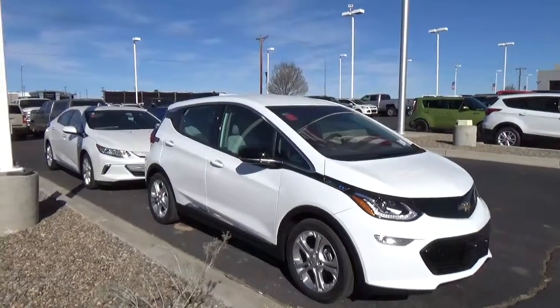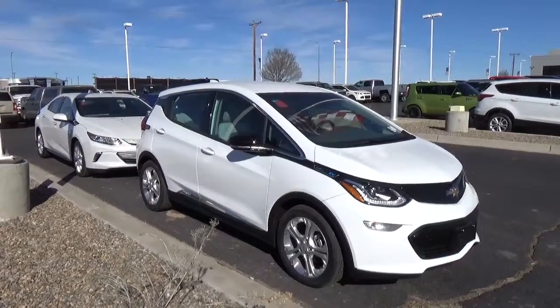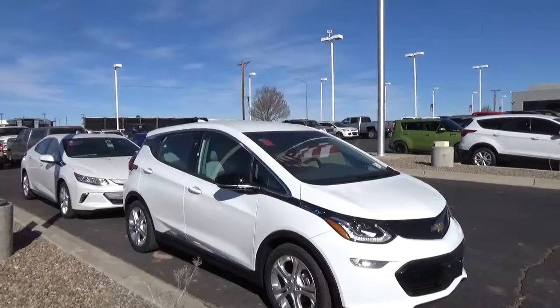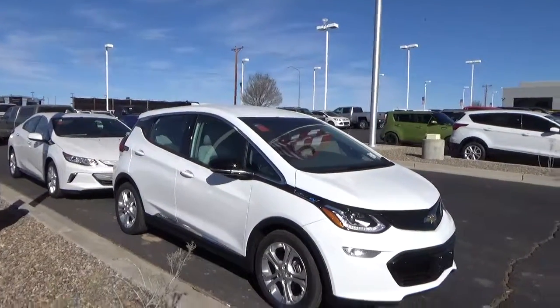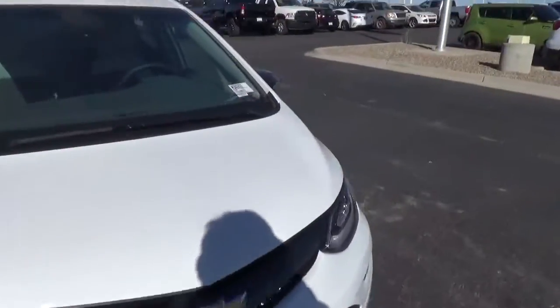Hey, good morning. This is Dennis from Malloy Chevrolet in Los Lunas, New Mexico. Today we're going to talk about the difference between a Bolt and a Volt, and we have both. We're going to start with the Bolt — the Bolt is an all-electric vehicle.